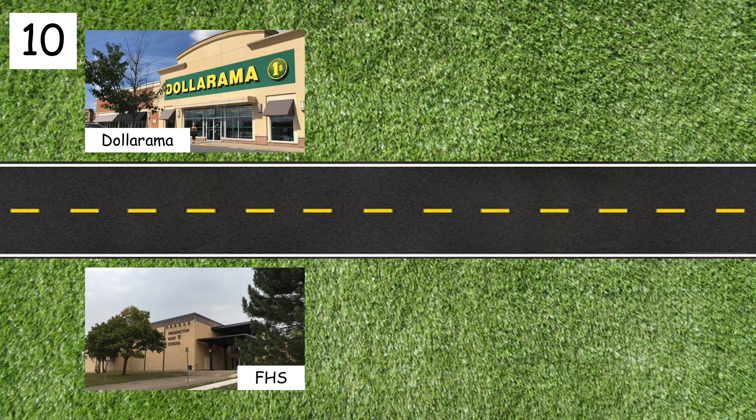Number ten: Dollarama is across from Fredericton High School.